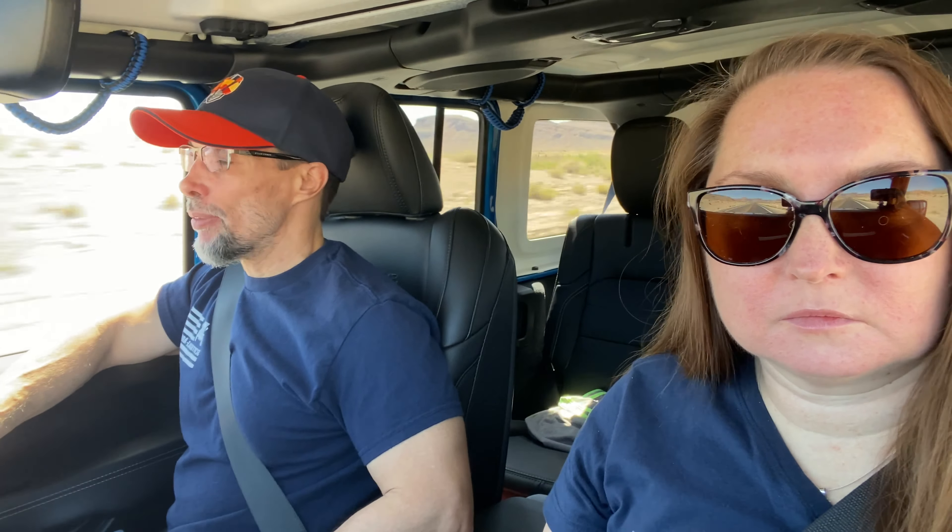What we're on here is what we call the Red Rock Loop, where it kind of connects Summerlin all the way around to the edge of Henderson and Blue Diamond Road. If you have the time, it's a great drive and it's a beautiful drive, actually. We'll turn it around and show you.